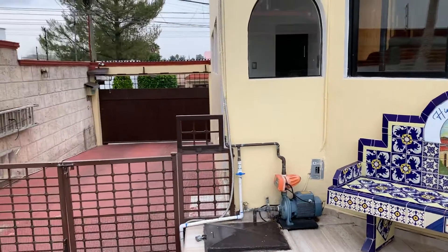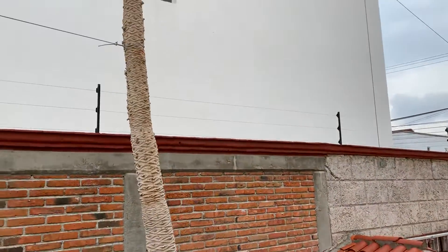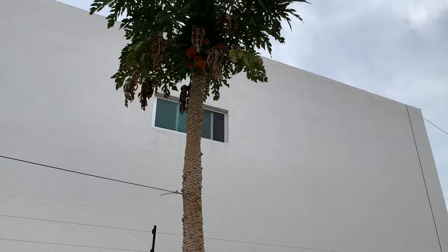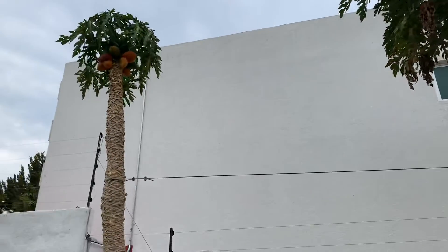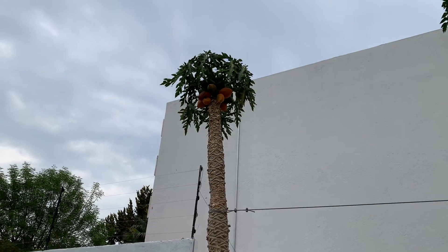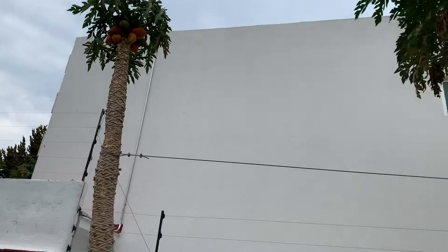And here's one of the driveways. And there are some interesting palm trees or coconut trees — I don't know what these are called — but it looks like those are mamay's. Maybe they're mamay trees.